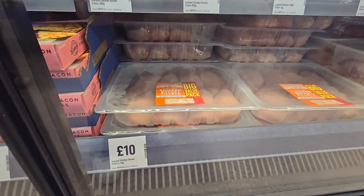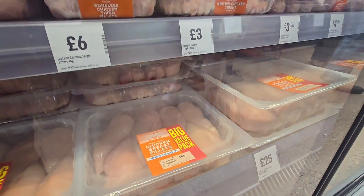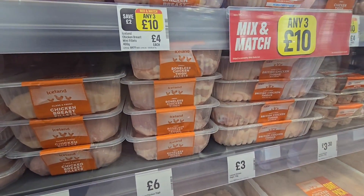Chicken back there, 1.7 kilogram for £10, or 4.5 kilogram for £25. There's more chicken here, £3.60.